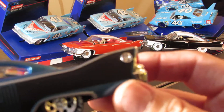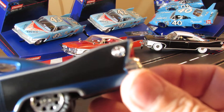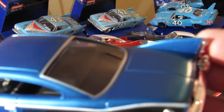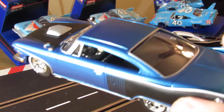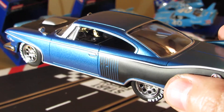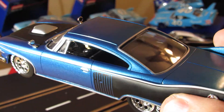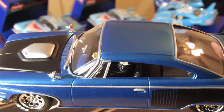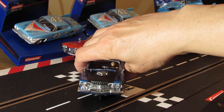It says Hemi right there on the side. This one's got a Hemi - for a custom street cruiser. Got the mirrors mounted up top there on the fenders. See the front.